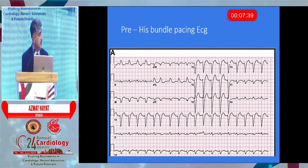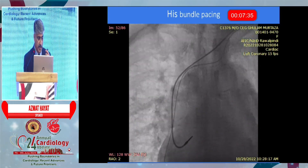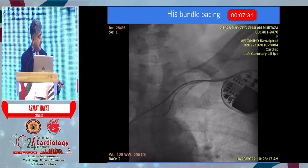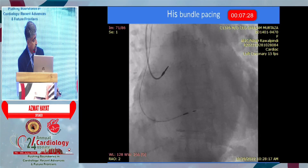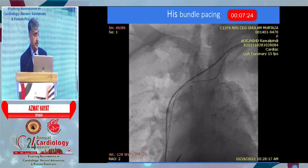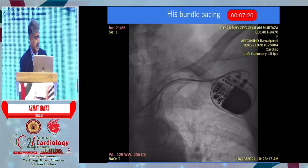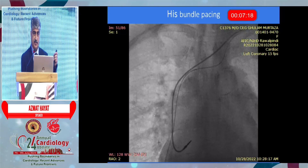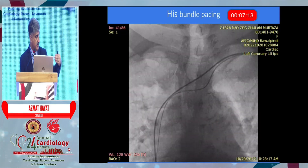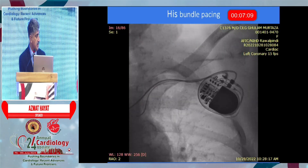Have a look at this ECG — this was pre-HIS bundle pacing, and this is how we implant a HIS bundle. It is like a standard pacemaker. The difference is that we implant this lead and catch the HIS from the right side. The idea was that if you catch the HIS, the current spreads through the normal conduction system and hence resynchronizes the heart.